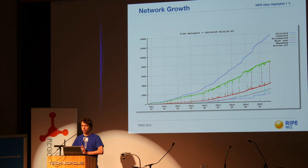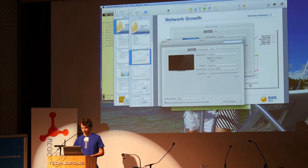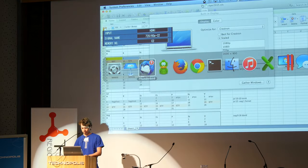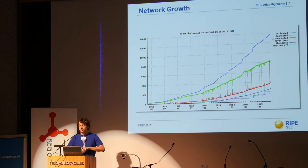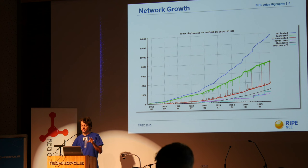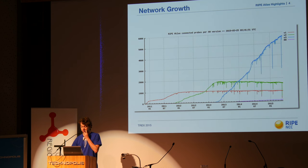First of all, network growth. Somewhere in March or April of this year we reached 8,000 active devices. At the moment we have 8,200 all over the world. They are still mostly distributed in Europe, but that's by design. We do have presence in Africa, South America, North America — basically everywhere.